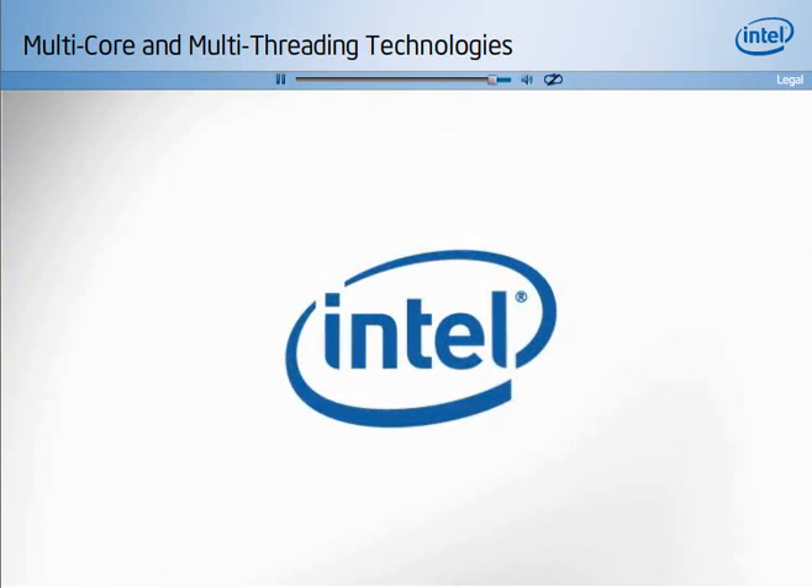It's just one more way that Intel technologies help deliver a great computing experience.